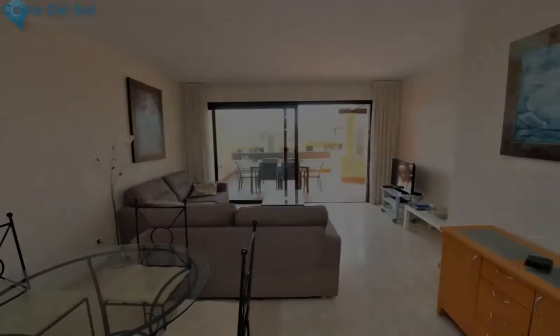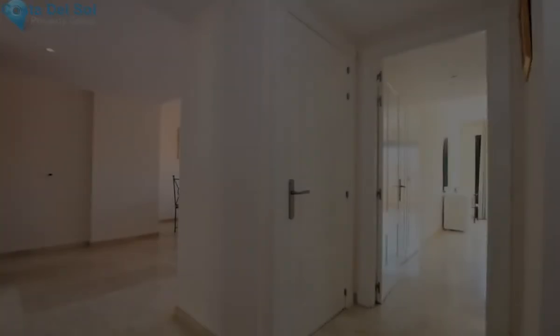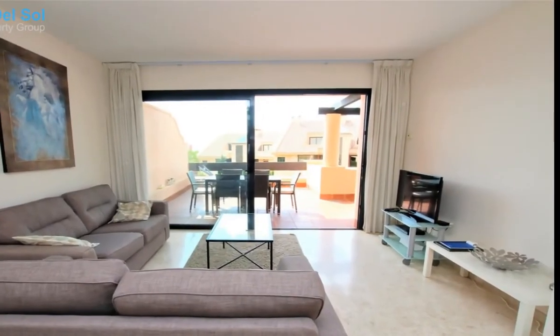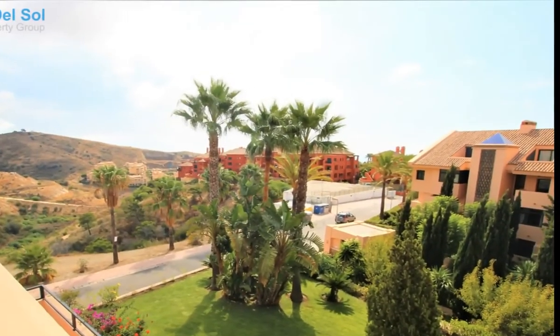Set amongst pristine gardens and waterfalls with two large communal pools in a secure gated complex. Nearby you have the Calanda Golf and Tennis Club, Miel Y Nata with three restaurants and a bar, and the beach and other amenities are a five-minute drive away.